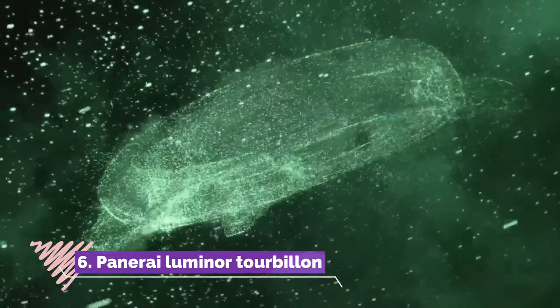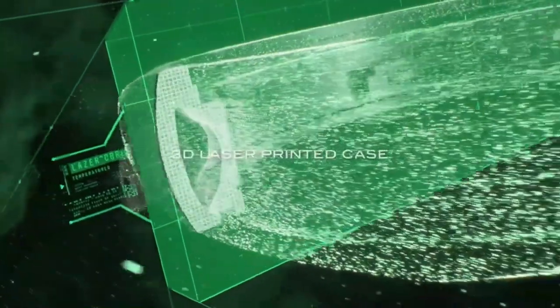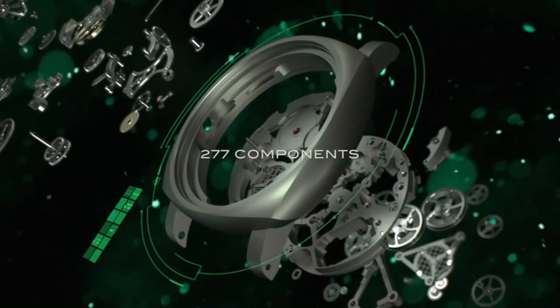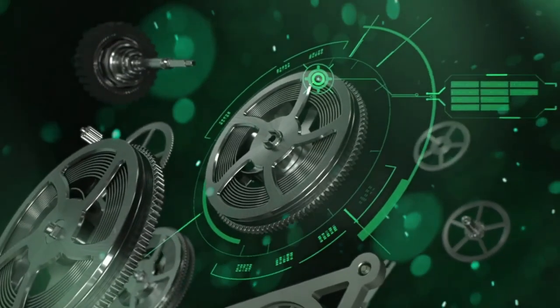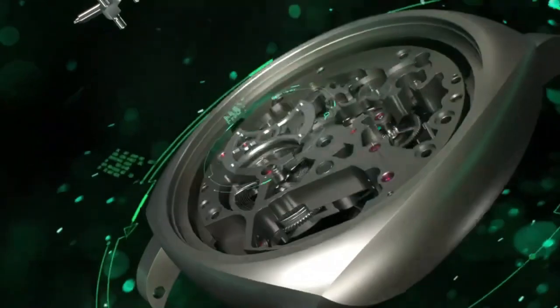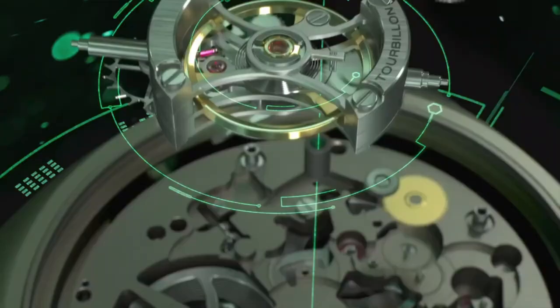Number 6: Panerai Luminor Tourbillon is a horological masterpiece that exemplifies the brand's expertise in haute horology and technical innovation. Encased in 47mm of brushed titanium, this timepiece commands attention with its iconic crown-protecting bridge and unmistakable luminous silhouette.